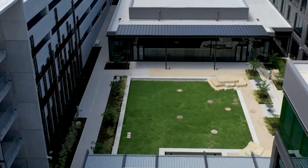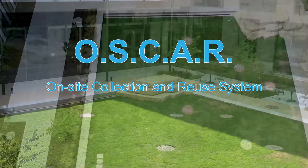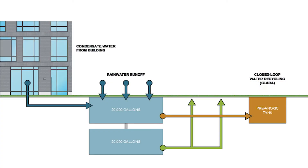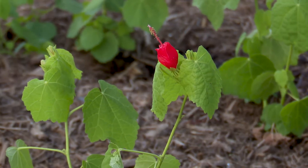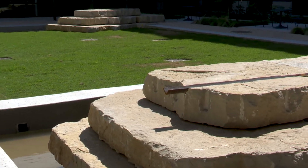In the lawn area next to the conference center, keeping Clara company, is an underground on-site collection and reuse system, or OSCAR. OSCAR can collect 40,000 gallons of rainwater and air conditioning condensate that is filtered and then stored in tanks to reuse for outdoor landscaping. This type of reuse system saves energy since the water is already fairly clean upon collection and doesn't need to be highly treated like drinking water.